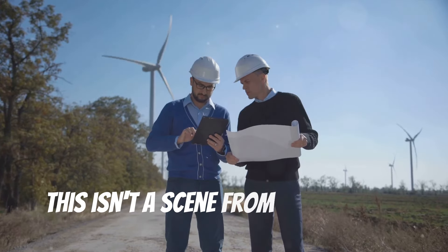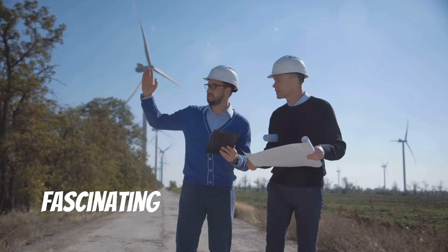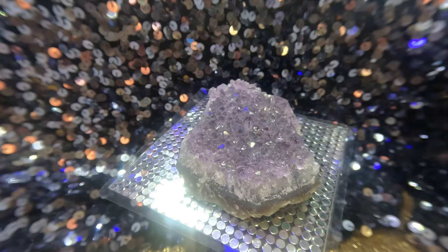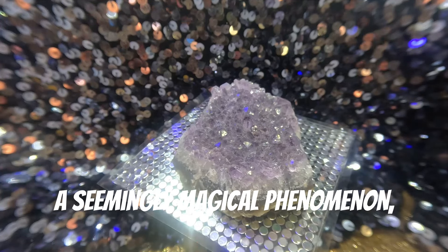This isn't a scene from a futuristic movie. It's the reality offered by the fascinating field of piezoelectricity — a seemingly magical phenomenon that occurs naturally in certain crystals and materials.